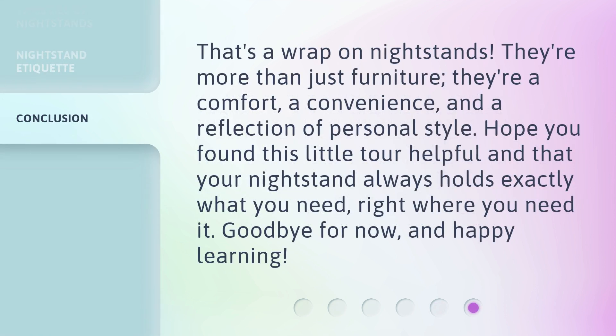That's a wrap on nightstands. They're more than just furniture — they're a comfort, a convenience, and a reflection of personal style. Hope you found this little tour helpful and that your nightstand always holds exactly what you need, right where you need it. Goodbye for now, and happy learning!